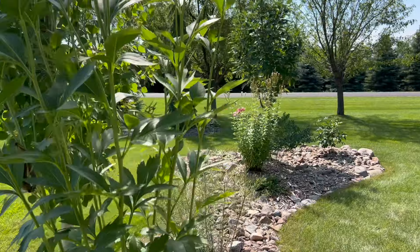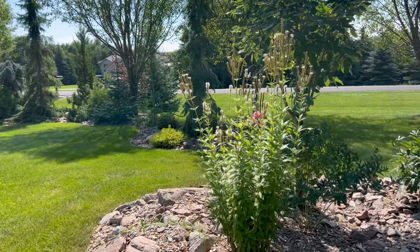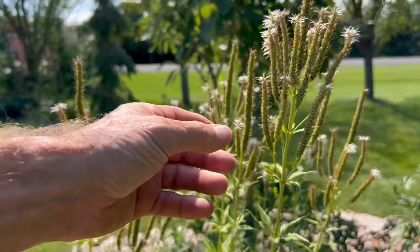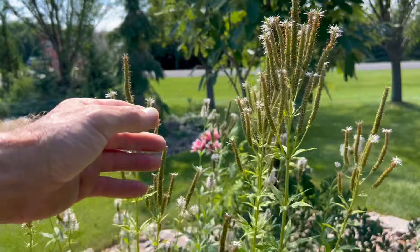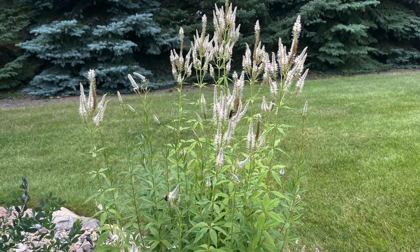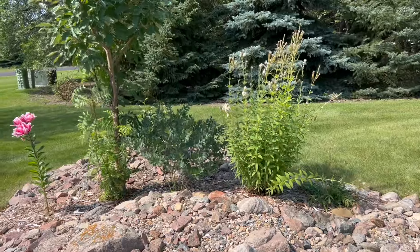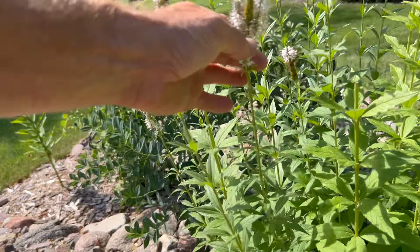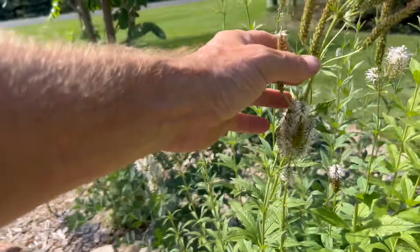Right behind our Autumn Sun Rudbeckia, we're going to take a look at Culver's Root. This was a plant I purchased — it was considered a native strain. The flowers have pretty much finished; they have this white candelabra-like spike. The Culver's Root is hardy to zone 3, and it's interesting to note that these spike flowers open from the bottom up mid-summer. It does great in full sun, tolerates part shade, and prefers a moist, well-drained soil. Mature plants can reach heights of 6 feet, and it's a great one for attracting pollinators.